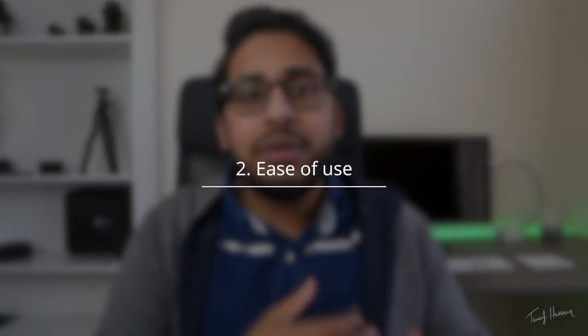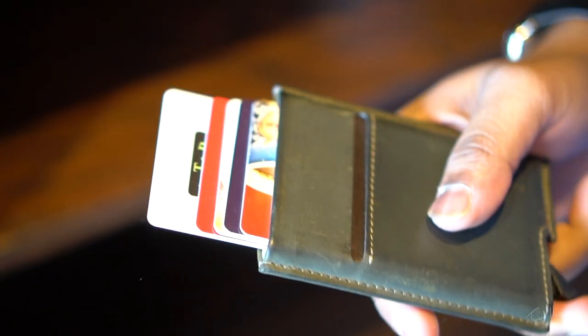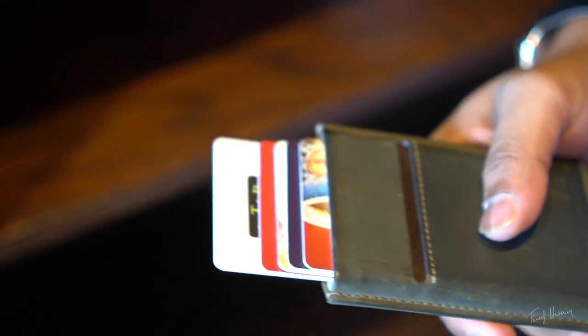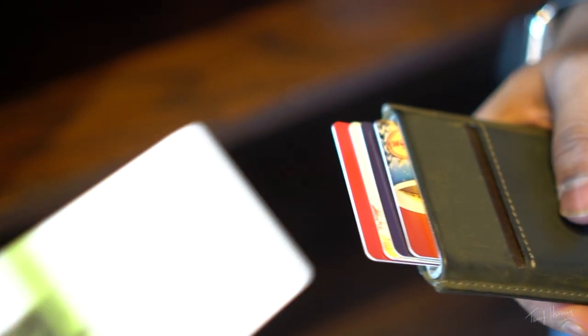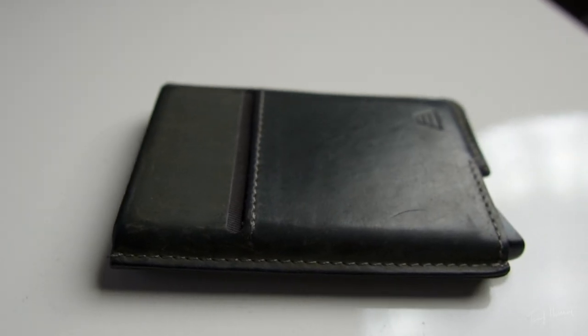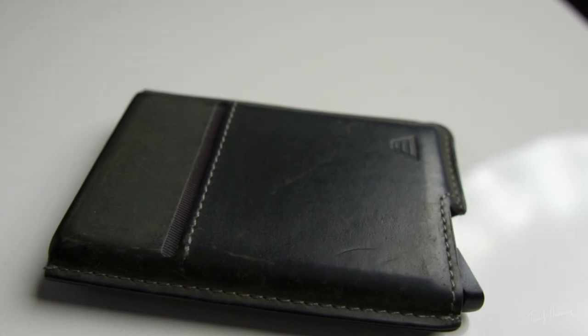Number two: ease of use. Your cards need to be accessible quickly and efficiently. In terms of ease of use, this wallet wins — it's just super easy. You just click the button, take the card you want, and pay with it. You also have two other quick-access components, allowing you to get to two or three specific cards in the quickest amount of time possible.